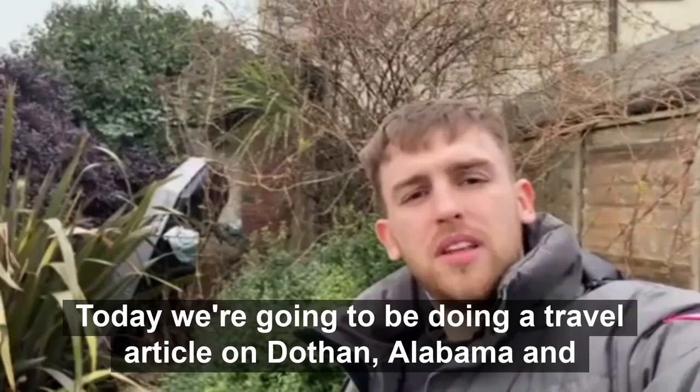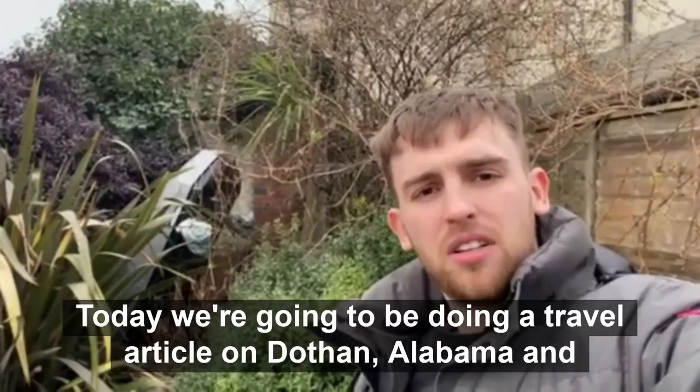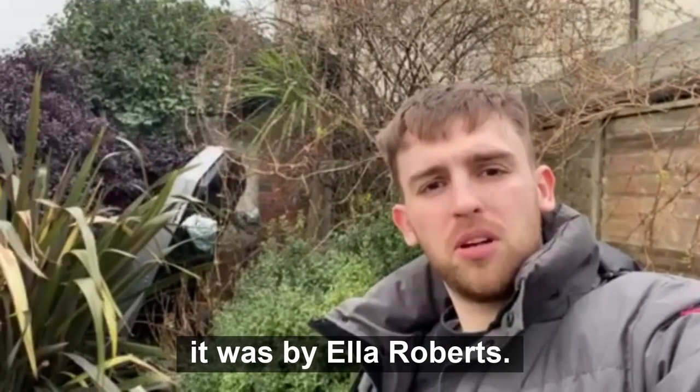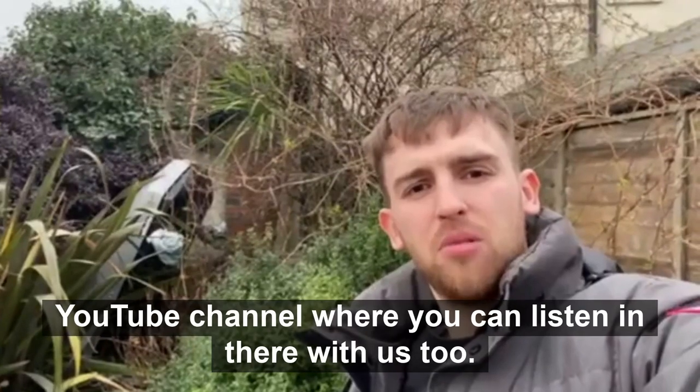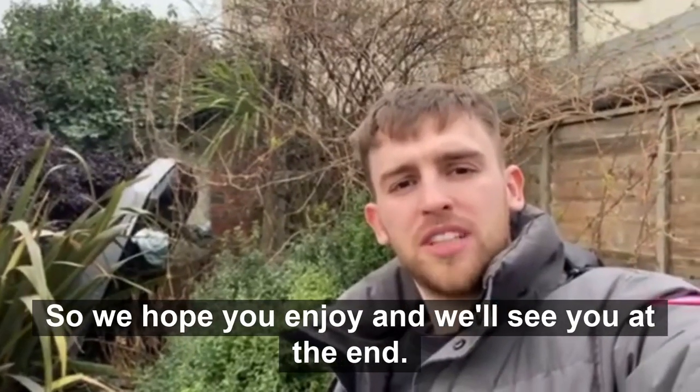Hi guys and welcome back to Triple O. Today we're going to be doing a travel article on Dothan, Alabama, written by Ella Roberts. As usual, if you have a visual impairment, come over to the YouTube channel where you can listen in with us too. We hope you enjoy and we'll see you at the end.